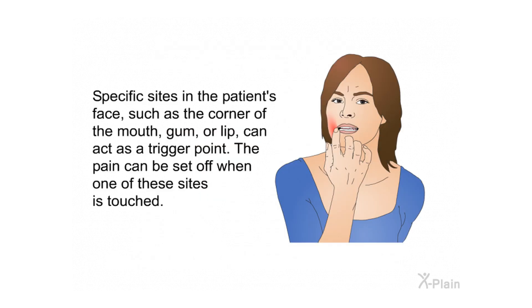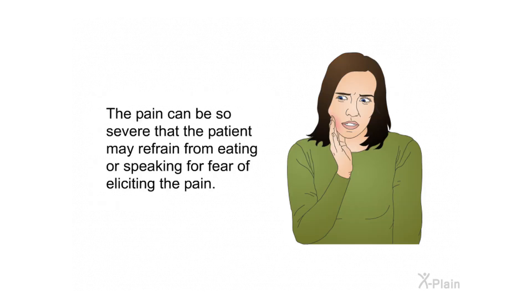Specific sites in the patient's face — such as the corner of the mouth, gum, or lip — can act as a trigger point. The pain can be set off when one of these sites is touched. The pain can be so severe that the patient may refrain from eating or speaking for fear of eliciting the pain.